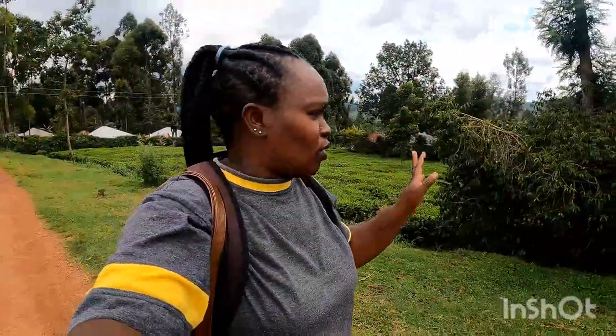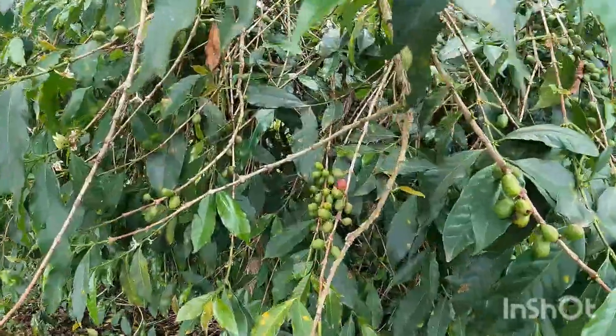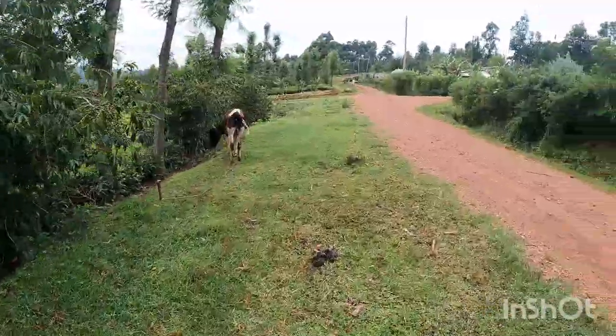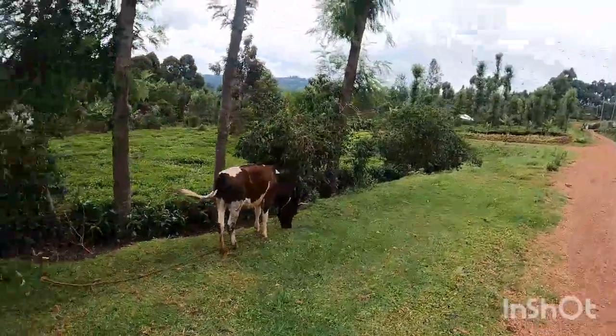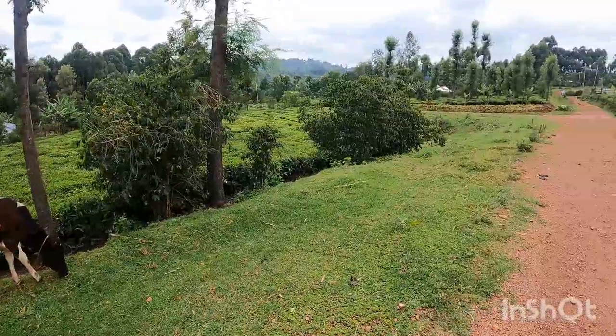Let me tell you a bit about my village. It's in Kisi, so most of the farmers here grow tea leaves — you can see that by the background. And then there is coffee, and yeah, most people here are large-scale farmers. They have tea and some of them plant trees.